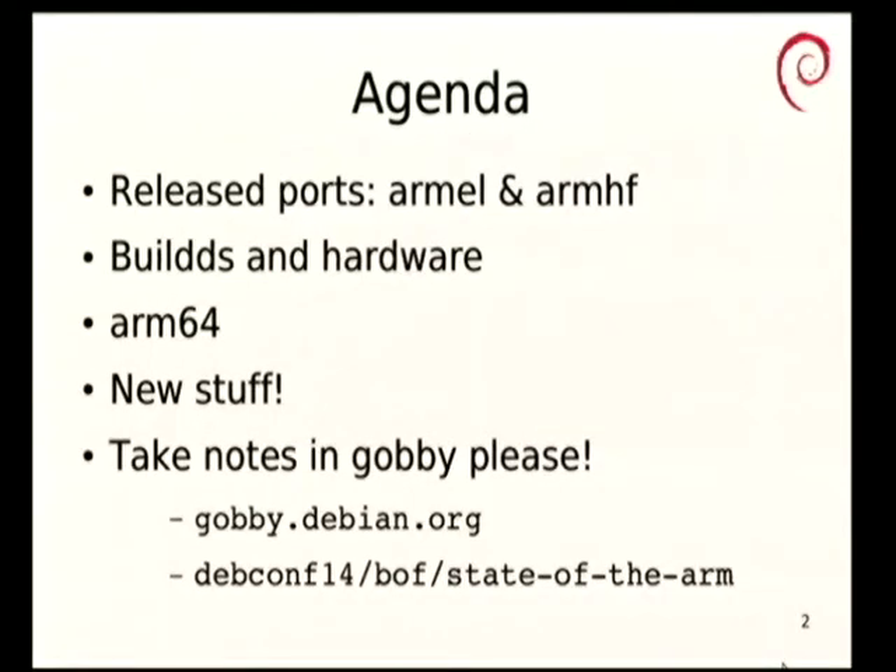I want to talk briefly about the existing ARM ports in Debian, the buildds, the hardware. ARM64 is the shiny new port which is currently building. We have other new stuff coming. Somebody please take notes in Gobby — it makes life a lot easier. I will, as with all of my bofs and talks, make sure that I send out a full set of notes to the appropriate lists later.